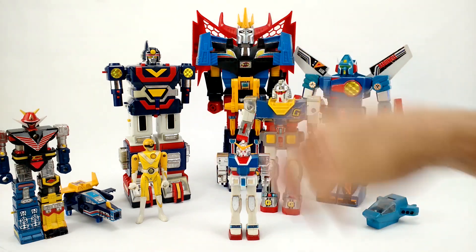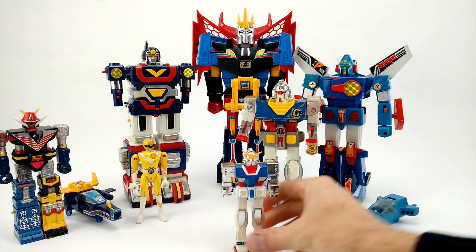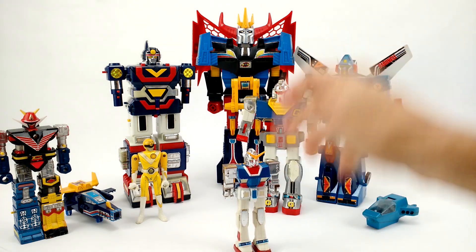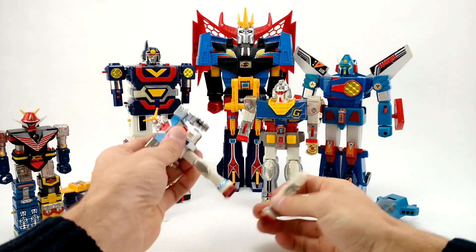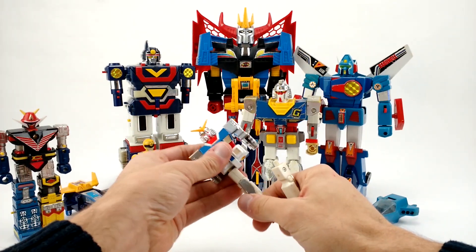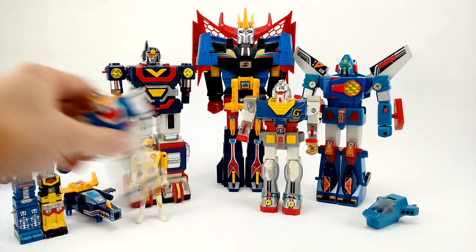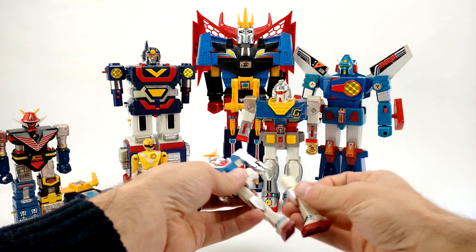His fists are gone, laser sword's gone, bazooka's gone — all that stuff's gone. But overall he still has his helmet V-fin, which I'm surprised is still there. The legs are removable, so I can't believe those are still here as well. All things considered, he's not in bad shape — and then whoops, his leg just came off.